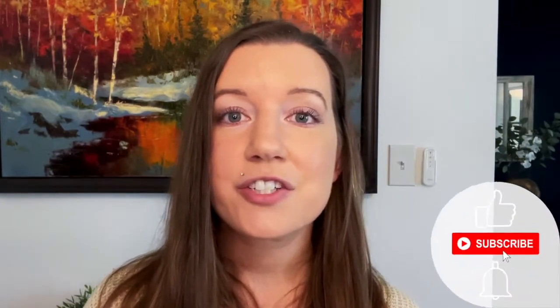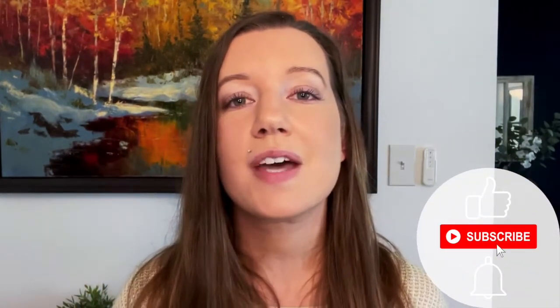Just a quick reminder to please give this video a thumbs up and to subscribe so you don't miss any new content.